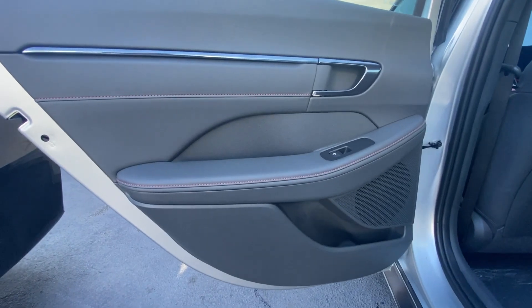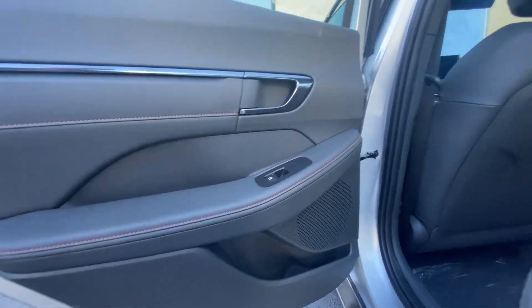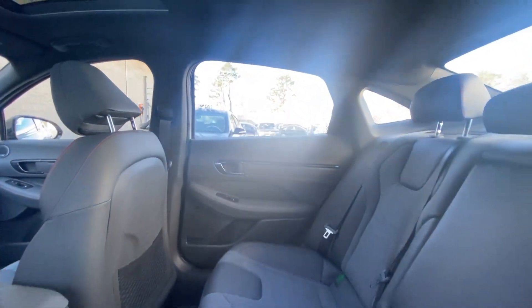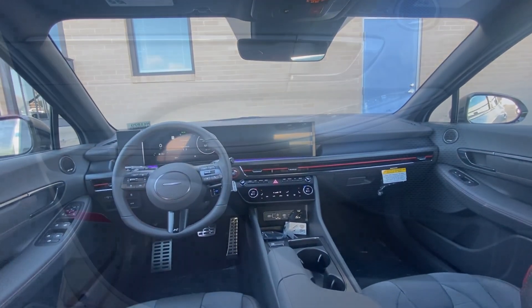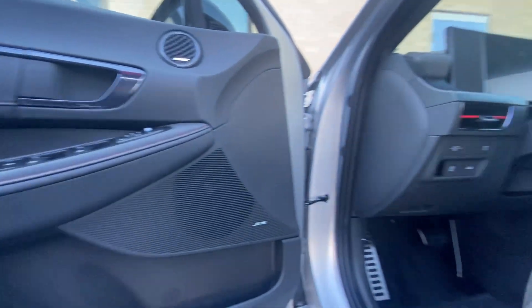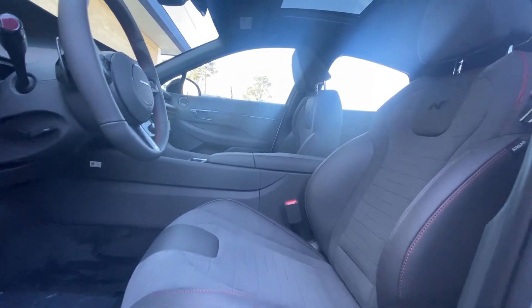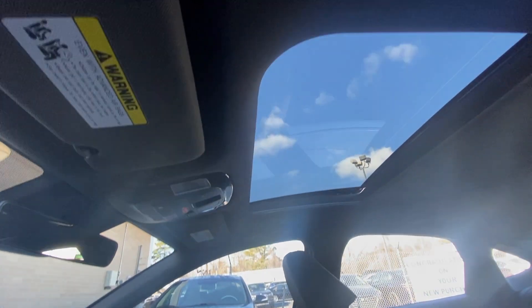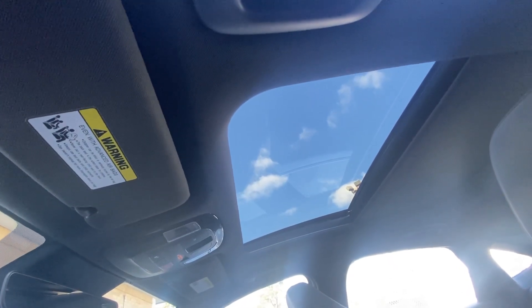Get the modern style and connectivity you crave, together with the space and comfort of a family sedan, in this striking Sonata. See for yourself when you take it out for a test drive. Our professional staff looks forward to giving you excellent service. Take care.